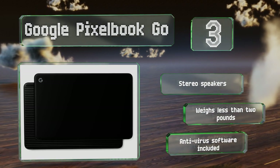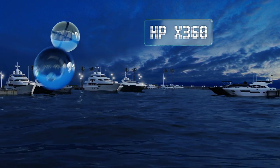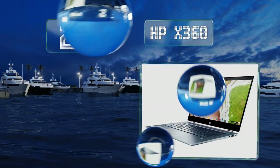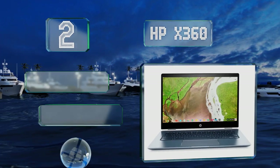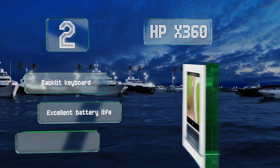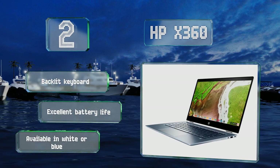The Google Pixelbook Go includes stereo speakers and antivirus software, and it weighs less than two pounds. At number two, the HP x360 offers a nice balance between performance and design with a 14-inch touchscreen display and a durable hinge that adds two-in-one flexibility. Its 64-gigabyte solid-state hard drive gives youngsters plenty of space for homework assignments, and it boasts a backlit keyboard and excellent battery life.